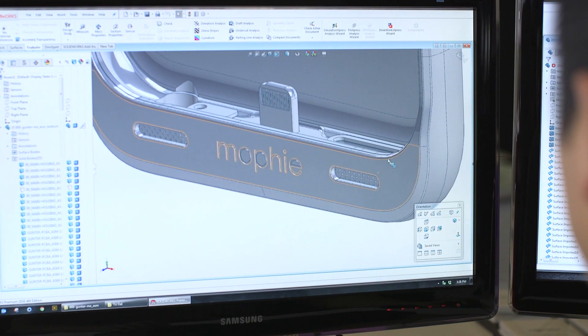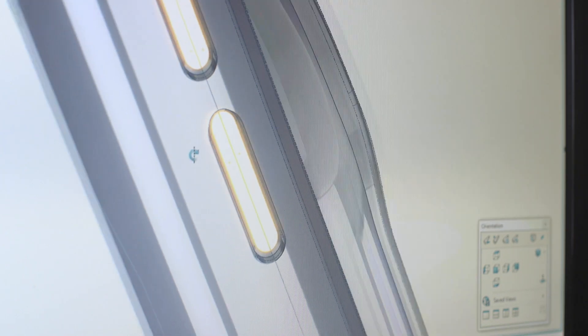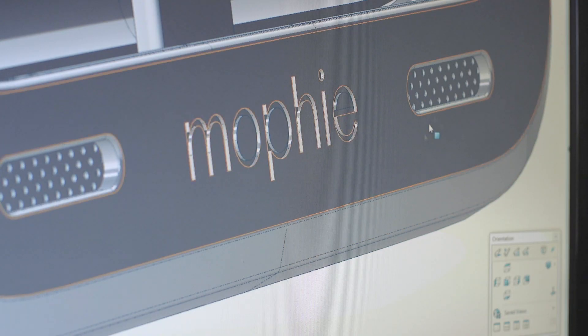With design, it's basically an extension of the phone itself. That slight change of where the buttons are, the speaker ports, the Mophie logo, the continuity from surface to surface — just to get it right, that's what we do best. It's basically a marriage of great design and engineering.